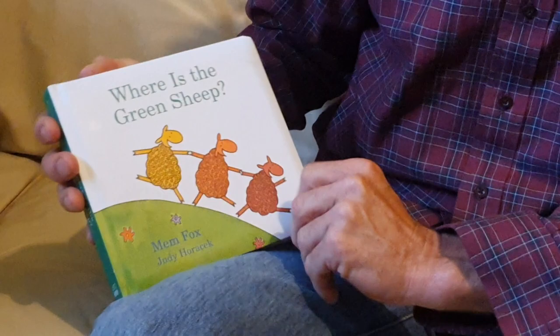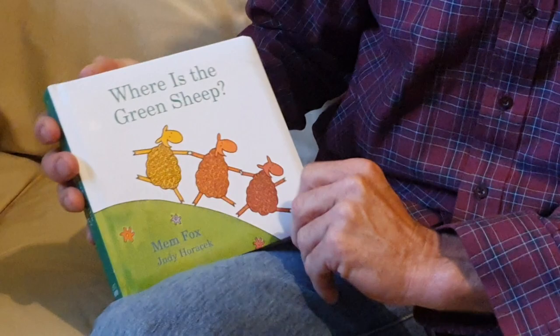What is there? A yellow one, an orange one, and a red one, maybe? Where is the green sheep?